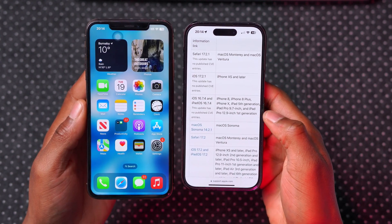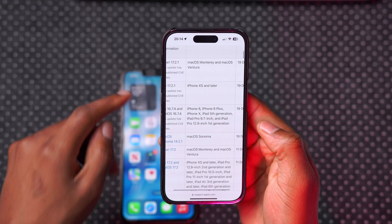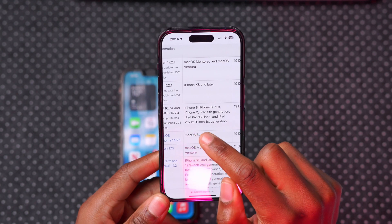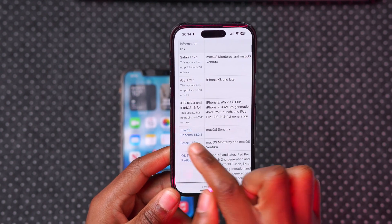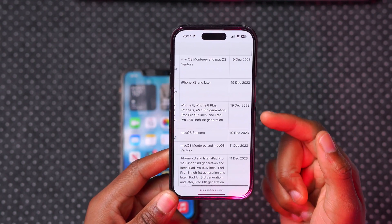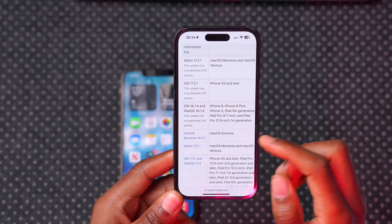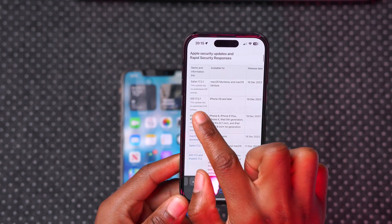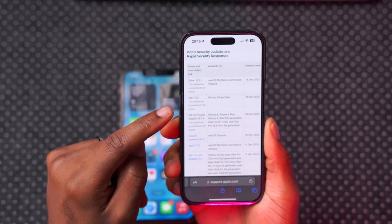When it comes to iOS 16.7.4 alongside iPadOS 16.7.4, you can see the iPad models supported — including the iPad 5th gen, iPad Pro 9.7-inch, and others. When it comes to security release notes or common vulnerabilities and exposures, Apple doesn't really mention anything for iOS 16.7.4 or the iPadOS version, and that seems to be the case for the other new releases today, including iOS 17.2.1.